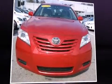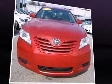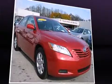Introducing the 2008 Toyota Camry. It features a front-wheel drive platform, an automatic transmission, and a 2.4-liter four-cylinder engine.